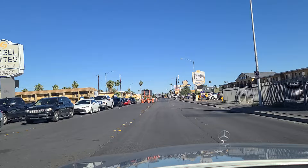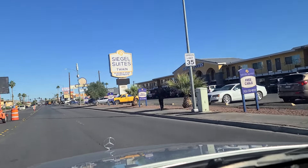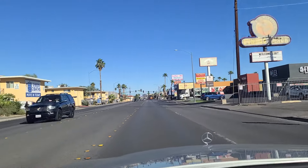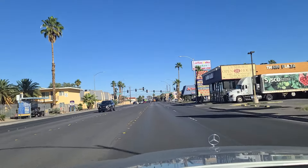And here we are on Twain, heading east. Just a reminder, please do like and follow us on TikTok and subscribe to us on YouTube — we really appreciate it. We need to get up to a thousand subscribers on YouTube and 10,000 followers on TikTok in order for them to monetize the channel.